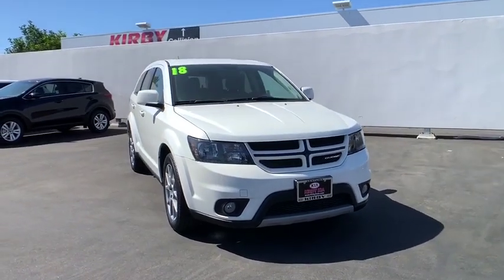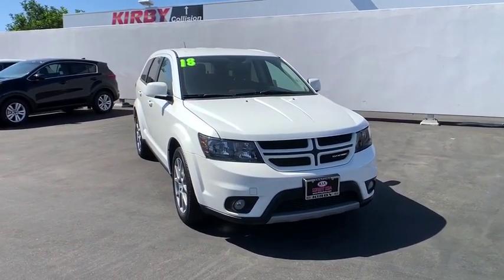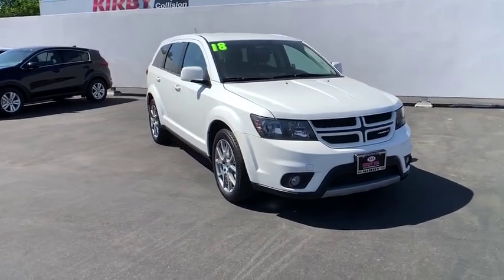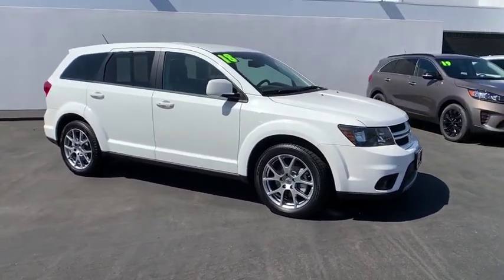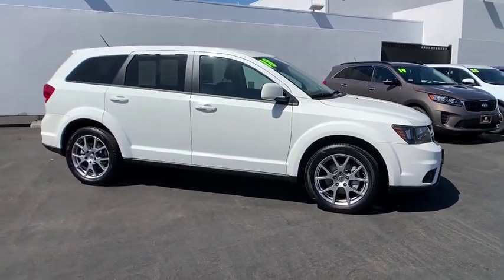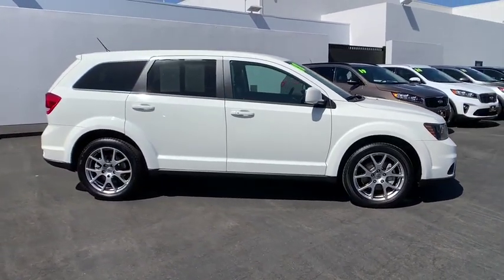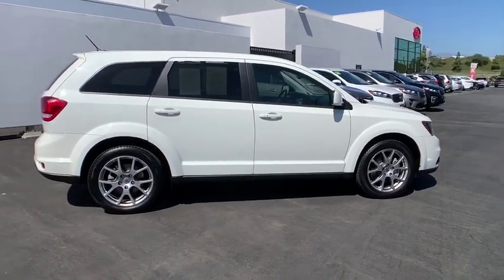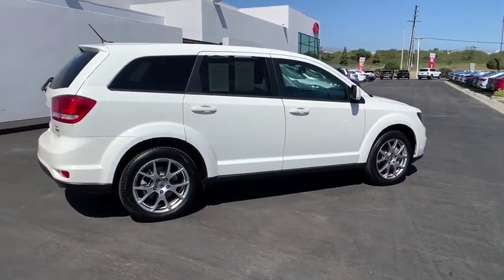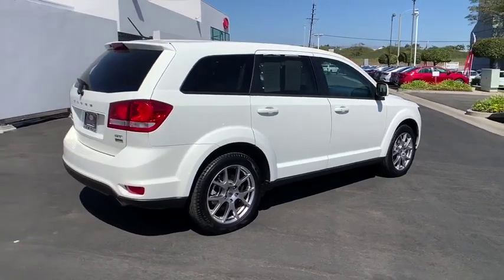Stop by and take a look at the 2018 Dodge Journey. Dodge Journey combines the practicality of an SUV with the comfort of a car, all while boasting a style all its own. The Journey's optional third-row seat, along with innovative features like a chilled beverage cooler and in-floor storage bins, make it a good and affordable alternative to a traditional minivan.